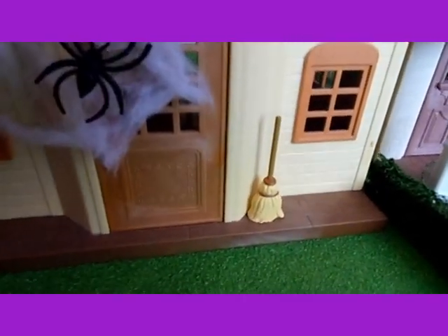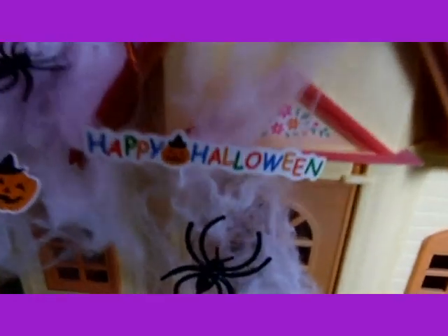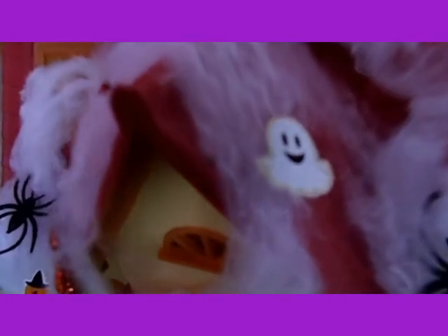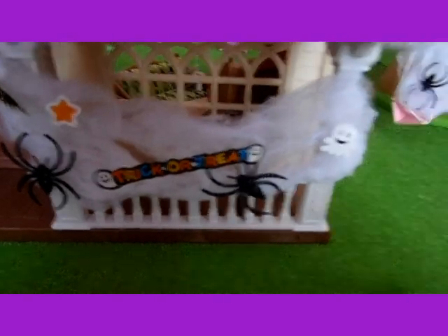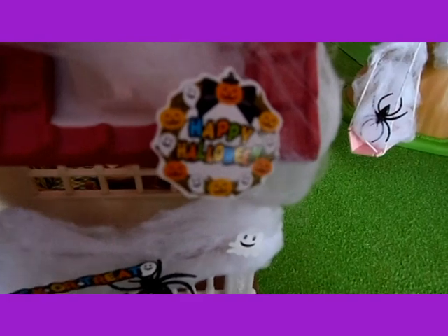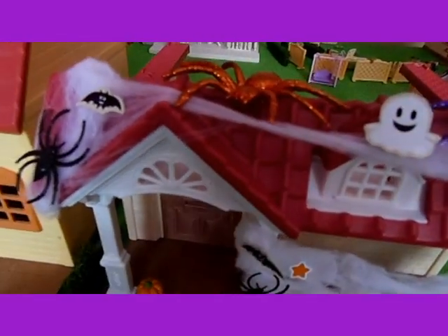I've put a broom at this house with a happy Halloween sign and a ghost. And here there is a pumpkin and bats and a trick or treat sign, and a wreath that says happy Halloween, and more ghosts and bats.